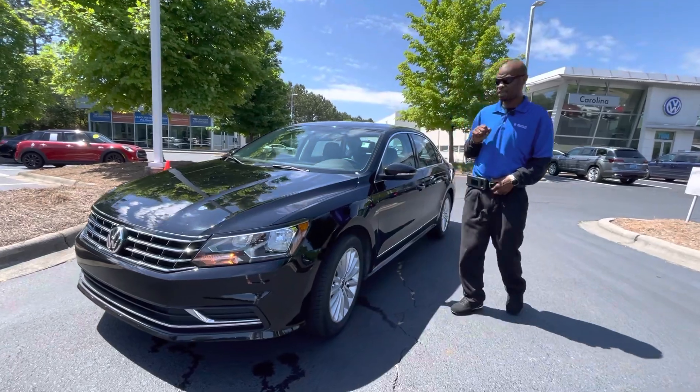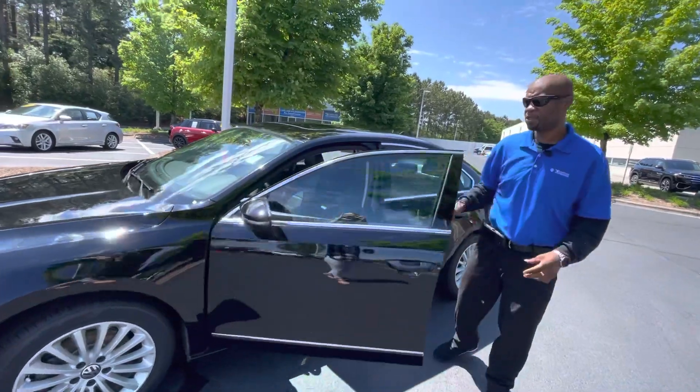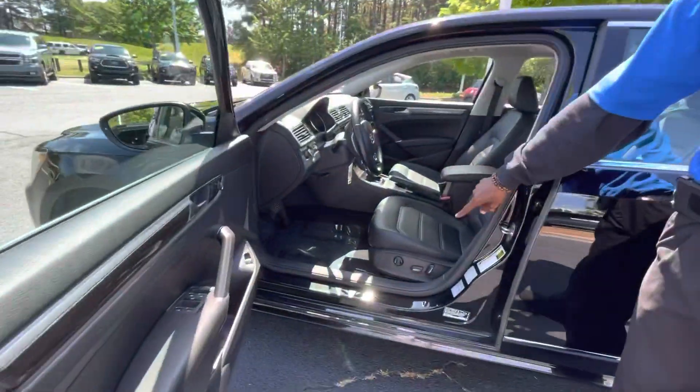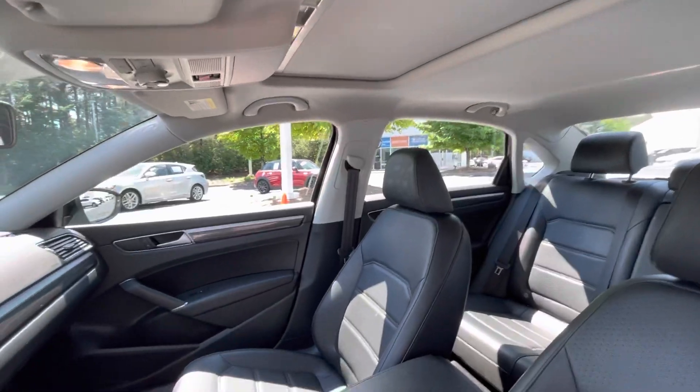You can see that it has the halogen lights. You have the sunroof in this vehicle. It is a 2016, so it does have 46,000 miles, but you do have the full power seating with lower lumbar. Power windows, power door locks, power moonroof.